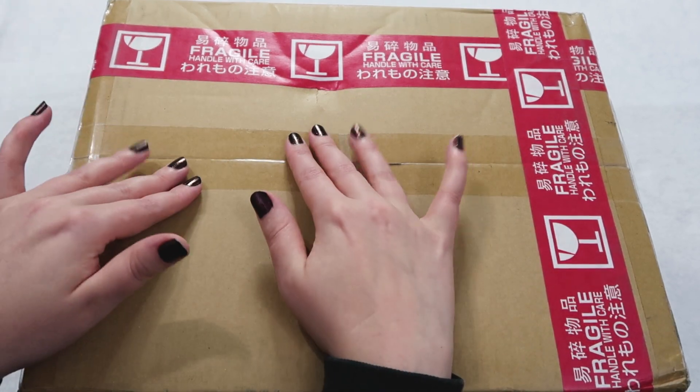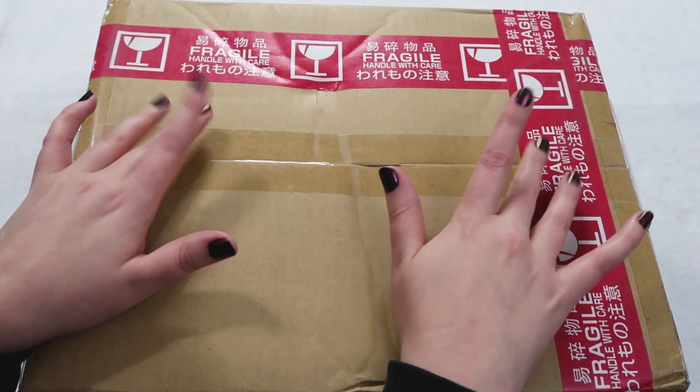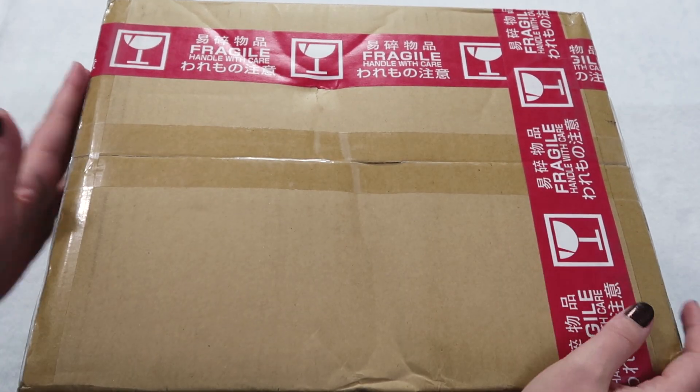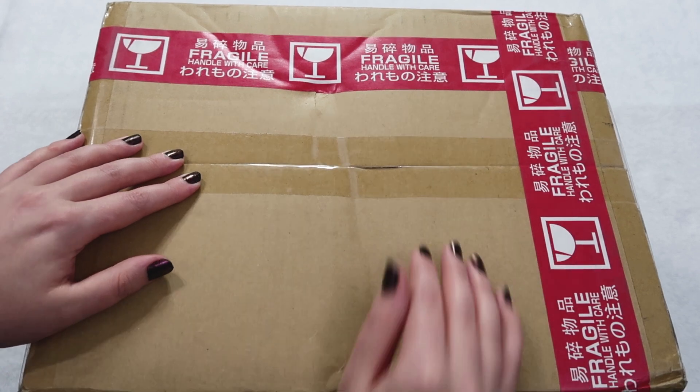And truly, there are some very exciting things in this haul, like the start of a new collection. Oh my gosh, my heart — I'm so excited to show you! Okay, let's get into it.